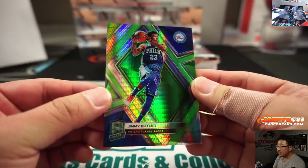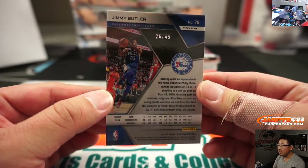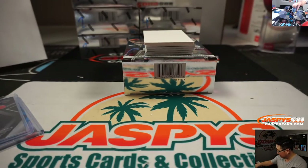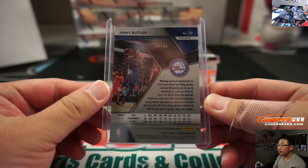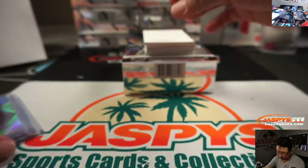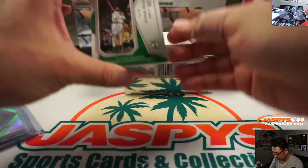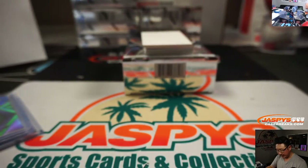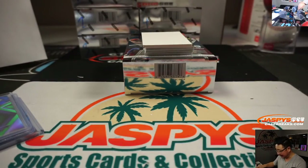Jimmy Butler, Sixers edition, 26 out of 49. That goes to Mitch in the number six. We got Kyrie, 58 out of 99, spectacular swatch — it's a Celtics edition. And that's Jared with the number eight.